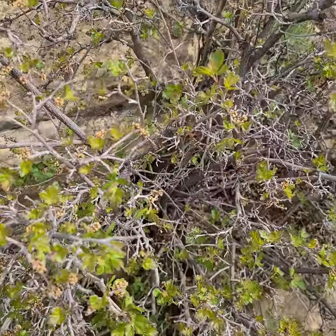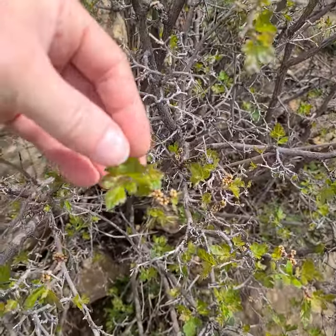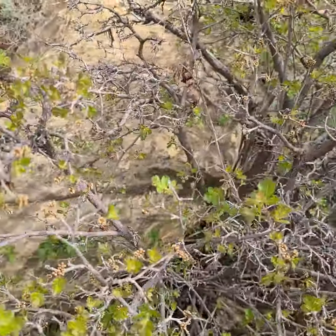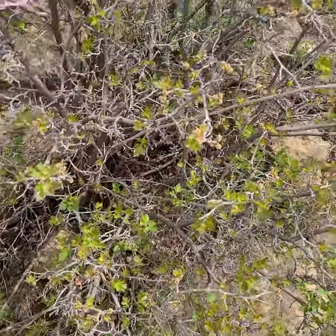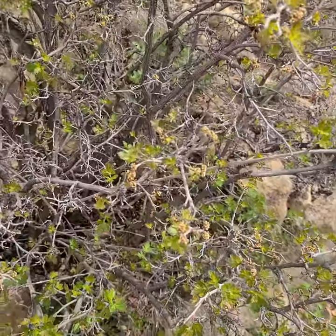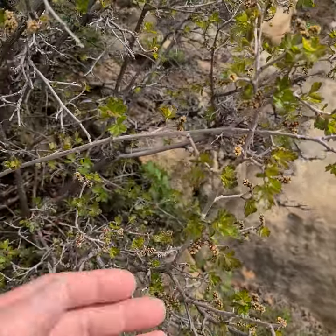This is a little shrub here in Mesa Verde. Notice the three leaflets — it is in the poison oak family, and it's Rhus trilobata, so the lemonade berry or the skunk berry. It's a very common shrub, and it is just about to flower.